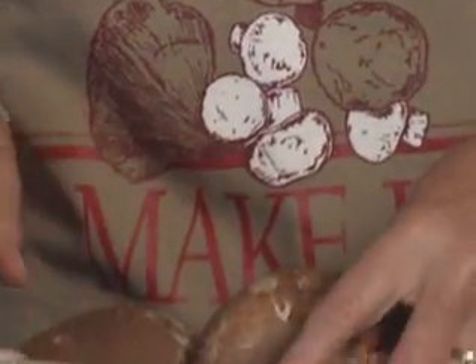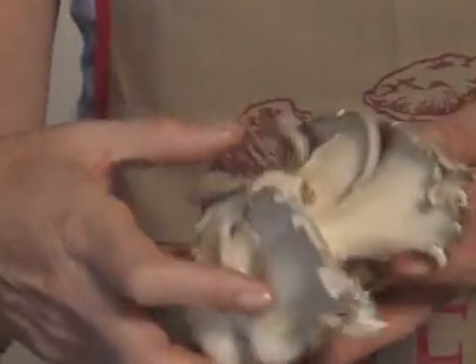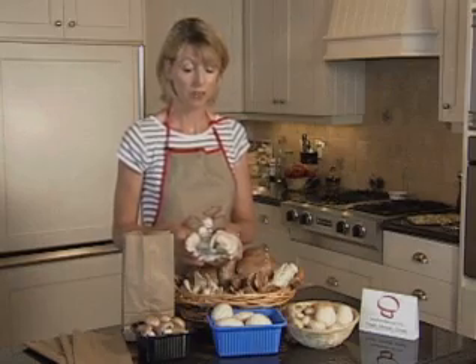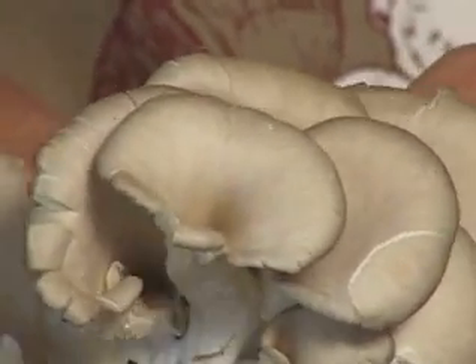Next we have the oyster mushroom. Oyster mushrooms have a funnel shaped cap and gills running off a central stem. They have a delicate mild flavor and a velvety texture. They can be eaten raw or cooked. They make a great complement to chicken, seafood or pork.